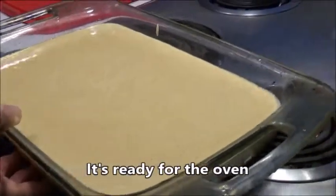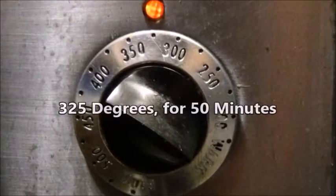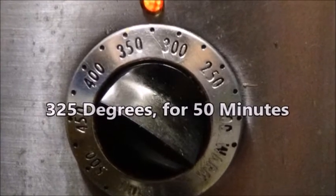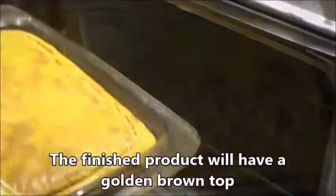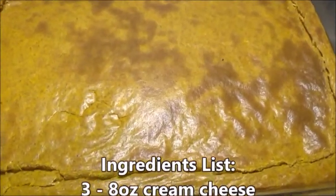It's ready to go into the oven. You should have your oven preheated to 325 degrees, and this will bake for 50 minutes. When it comes out, it will have a nice golden brown top.